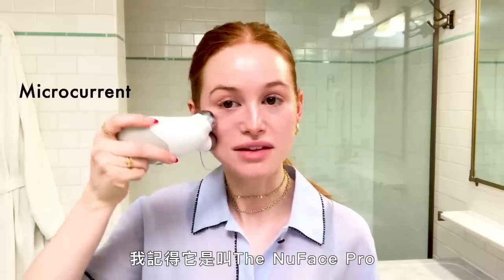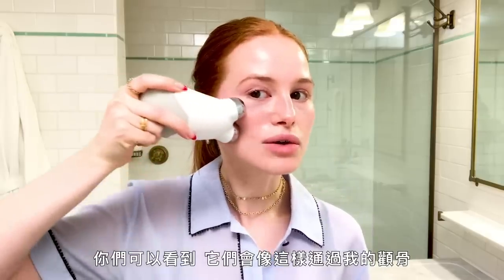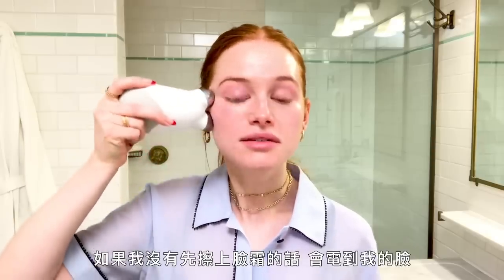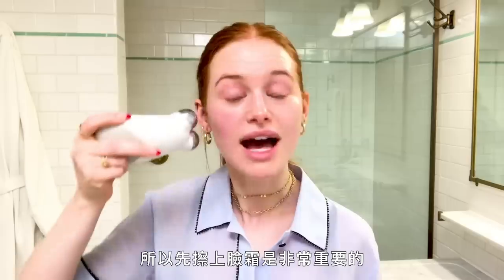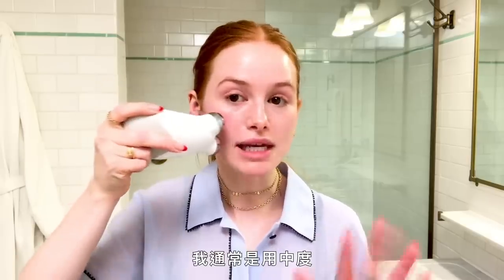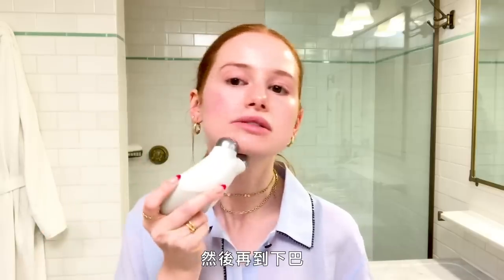This is the NuFace Pro. It's like two little prongs that go right over my cheekbone and it kind of just sculpts. You can see how that line is there on one side but not the other, just from those three times I've done it. If I don't have face cream on it shocks my face, so it's highly important to have your face cream on. I usually have it at a medium level and do seven times on each side and then go down to my chin.